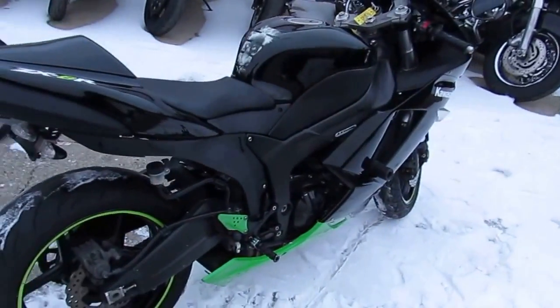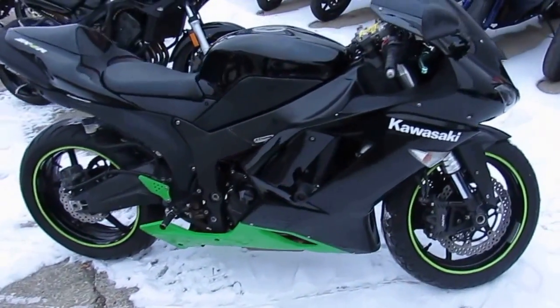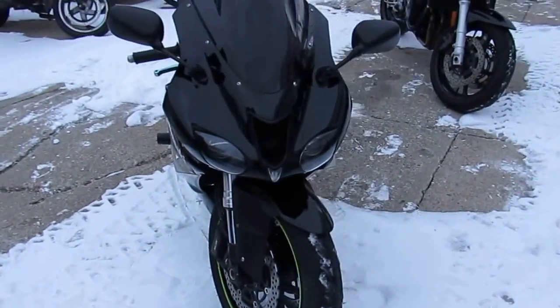This is one sharp ZX-6R with only 13,015 miles. It's got a sharp Vivid Black paint, Yoshimura Carbon Fiber Tri-Oval Exhaust, CRG Levers, Frame Sliders, Fender Eliminator Kit, and a blacked out windscreen.